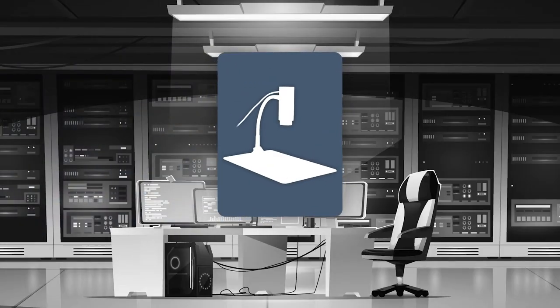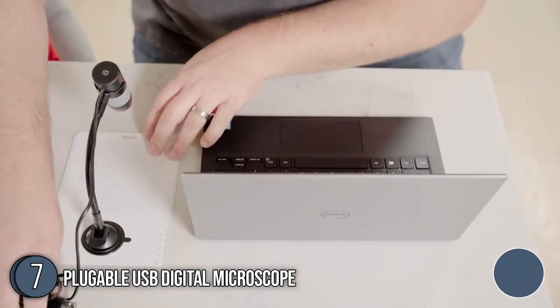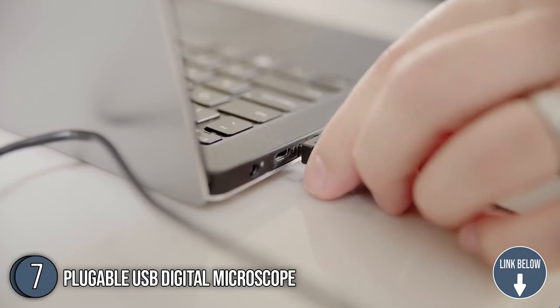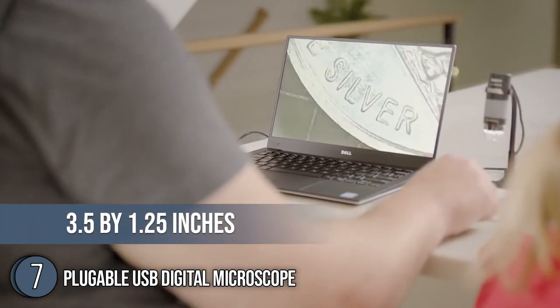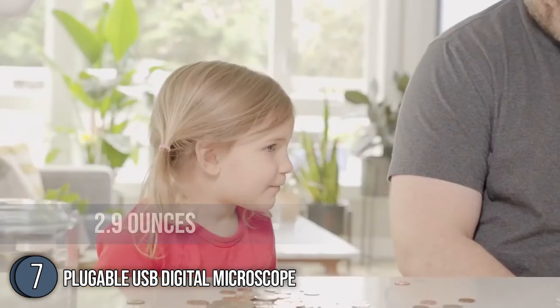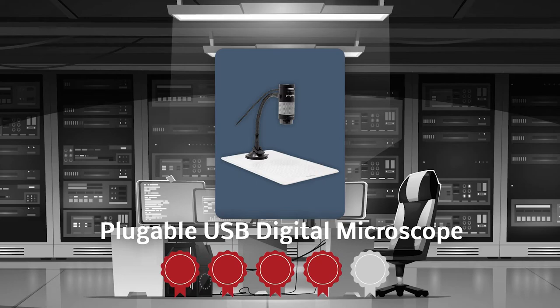The seventh portable microscope on our list is the Plugable USB Digital Microscope. The goose-neck stand of the Plugable USB Digital Microscope makes it our most flexible contender, which can be used by younglings and adults who like fiddling with angles and capturing images from different directions. In terms of dimensions, this item has a frame of 3.5 inches in length, 1.25 inches in width, and a weight of 2.9 ounces. TrustedShopperGuide.com has awarded the Plugable USB Digital Microscope a 4-batch rating.